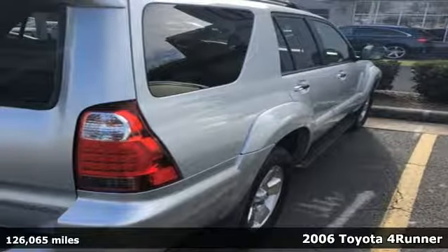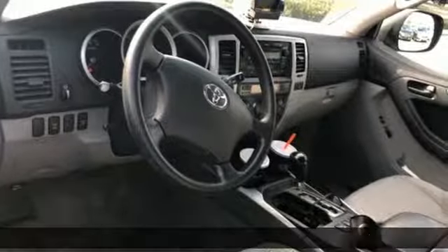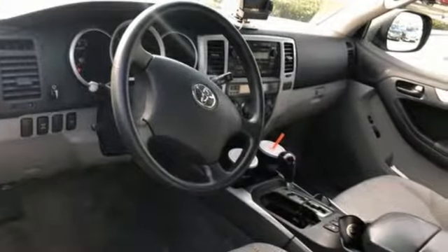You'll love this 2006 Toyota 4Runner. Consider thoughtful touches like rear seat heat ducts, automatic climate control with air filtration, front reading lights, and rear cargo area lighting.